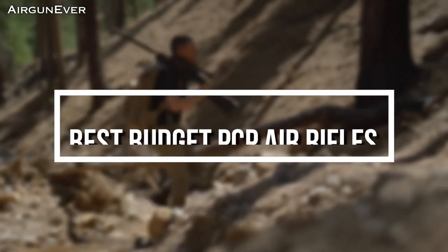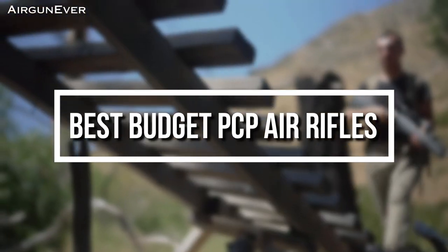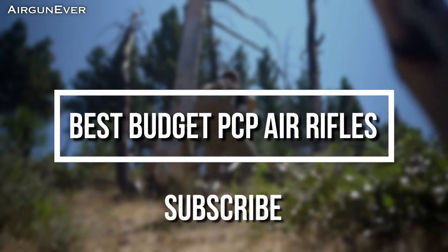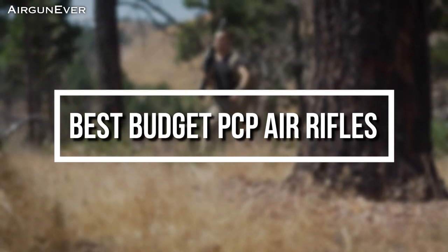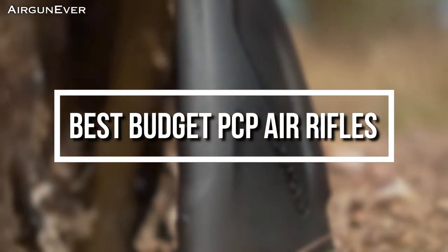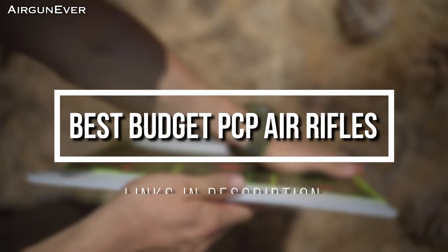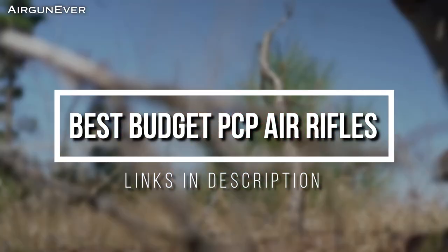Welcome everyone. Today we have picked the top 5 best budget PCP air rifles for you. We have spent many hours researching these air rifles and ranked them by many different factors such as price, quality, durability, performance, and more. You can see their prices and find out more information by using the link in the description down below. Let's get started with the video.